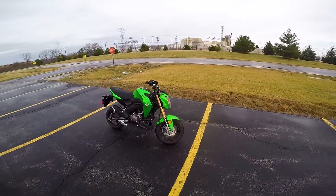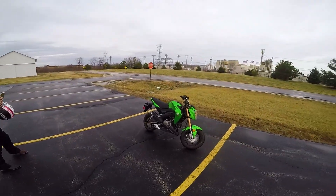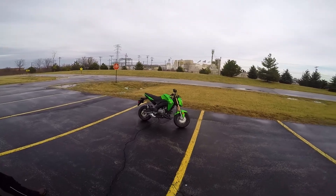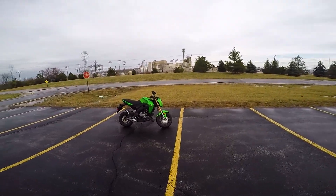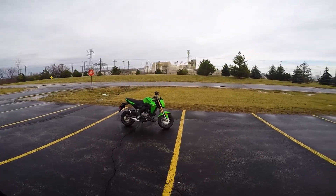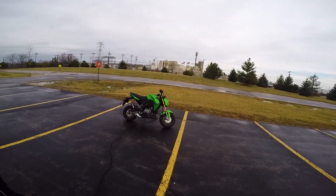Alright guys, I'm gonna stop vlogging here for a second because my fiancée is gonna learn how to ride the Z125, hopefully. If things go south she might get dinged up, but whatever — it's not the end of the world. That's what these bikes are made to do, is get romped on.